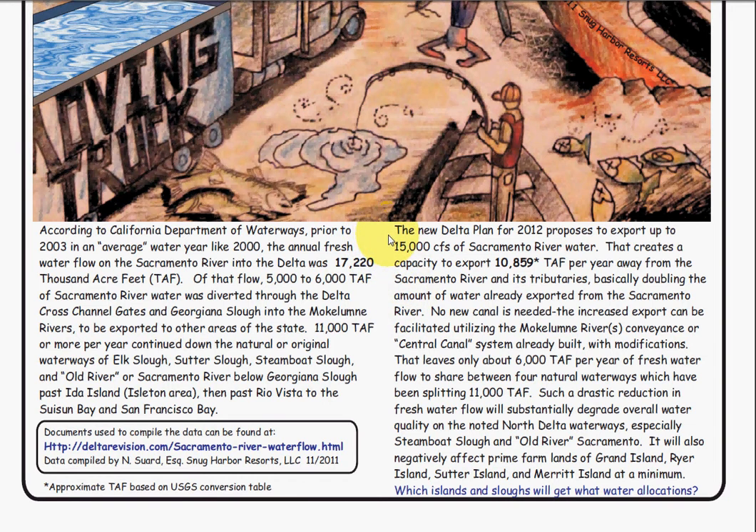The new Delta Plan for 2012 proposes to export up to 15,000 cubic feet per second from the Sacramento River. That creates a capacity to export almost 11,000 TAP away from the Sacramento River and its tributaries, basically doubling the amount of water already exported from the Sacramento River.